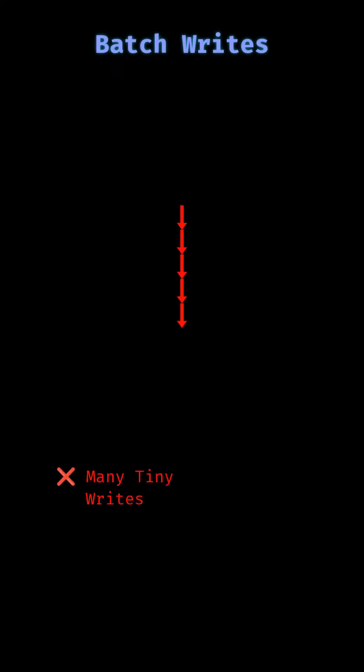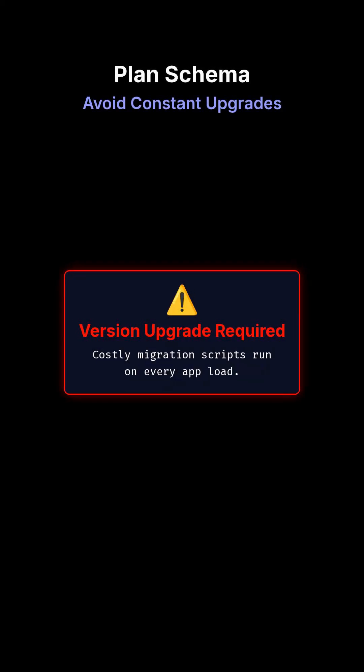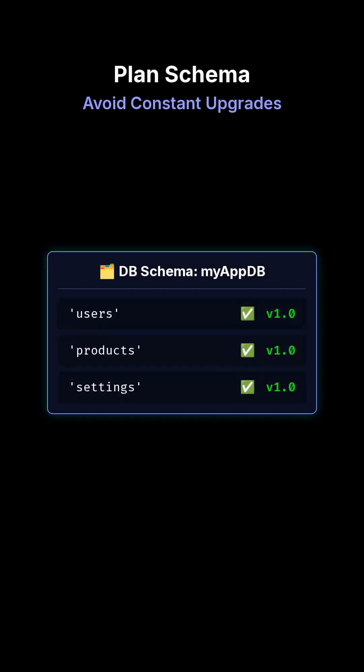Every write has a transaction cost. Batch your writes instead of spamming transactions. Plan your object stores and versions carefully — schema changes trigger upgrades. Don't abuse it.